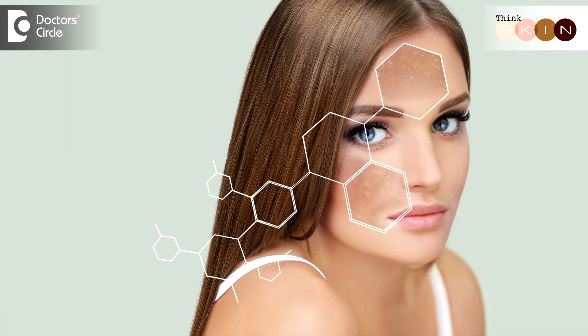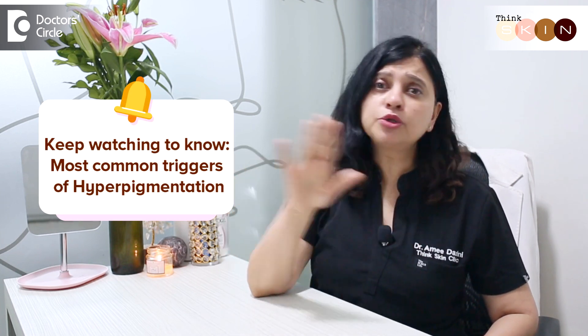Hyperpigmentation is nothing but excess production of the skin color called melanin. It could be in certain areas — that is, it's patchy — or it could be generalized.